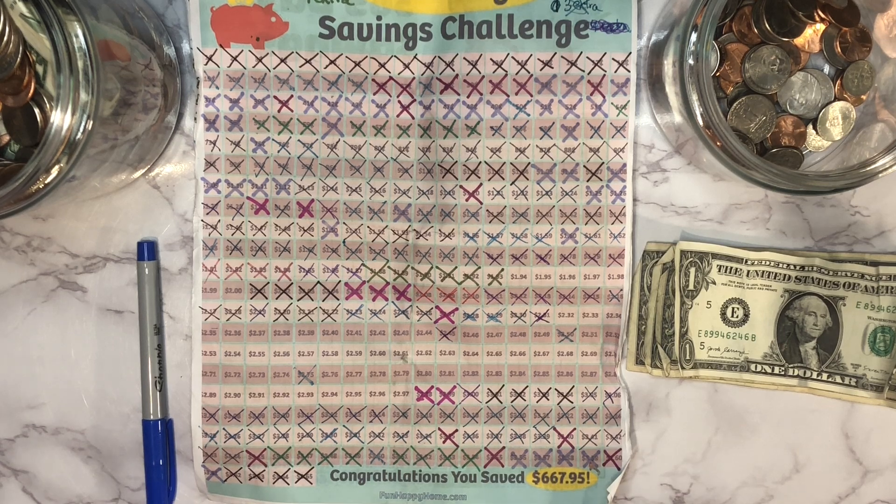Next up I'm going to count out $1.97 — 70, 80, 90, 95, 96, 97. All right, so that takes care of one, two, three, four so far.